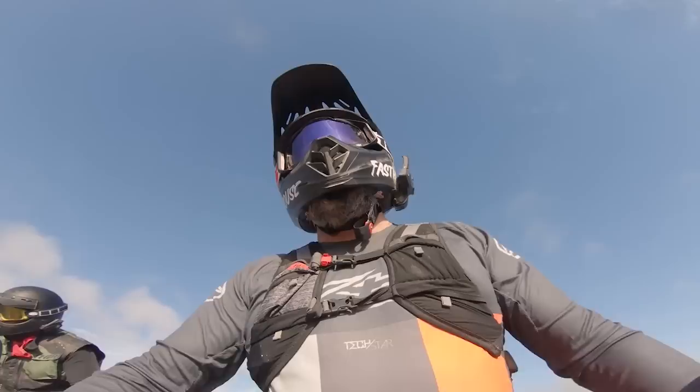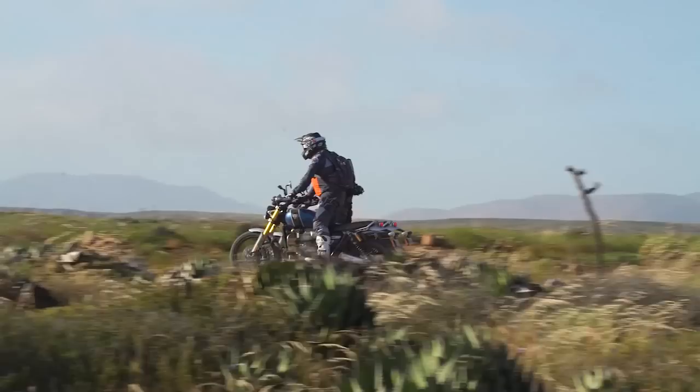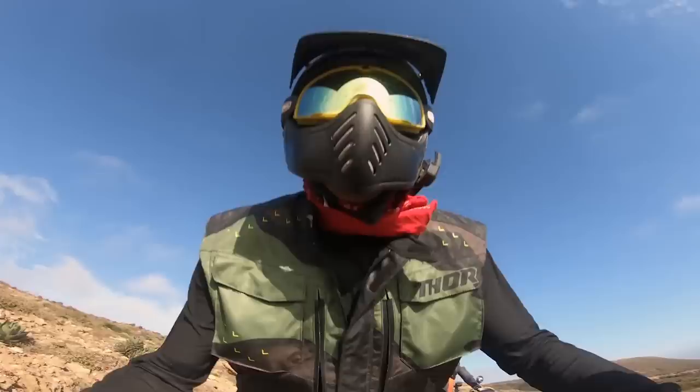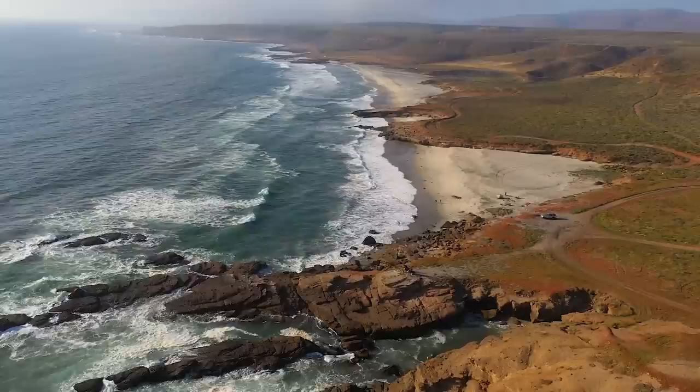I smell the salty air of the ocean! We're about 20 more miles out, but I can see it right in front of me. Look at that view — how cool is it that we can actually ride these things from the desert, through the mountains, to the coast?